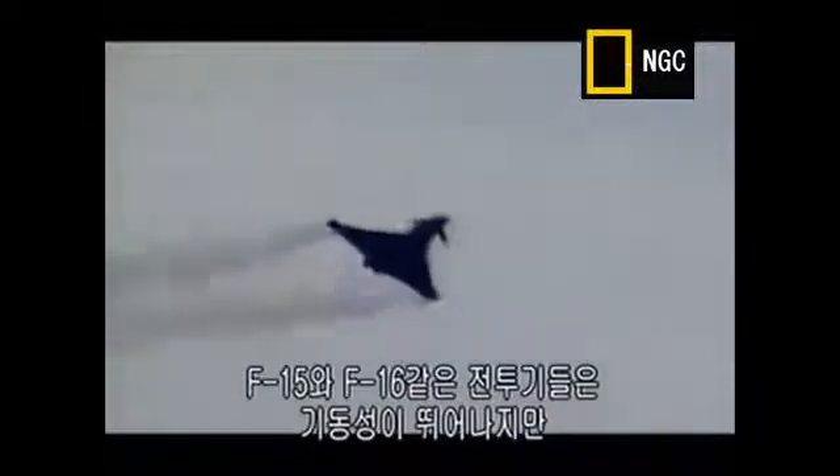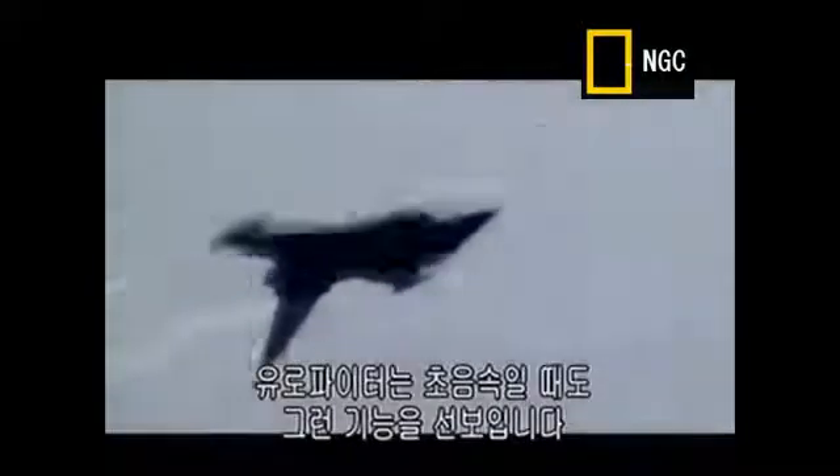Many fighters like the F-15 and F-16 have been highly manoeuvrable, but only at subsonic speeds. What sets the Eurofighter apart is that it can pull off these kinds of moves while flying supersonic.